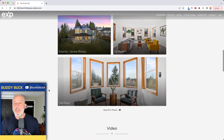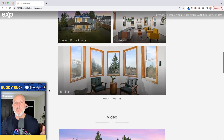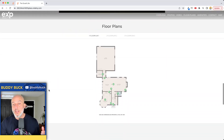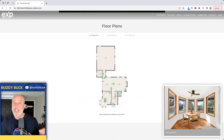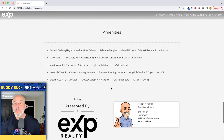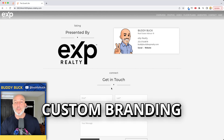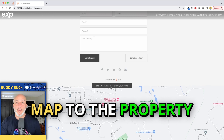As we continue to scroll down, you can separate photos — exterior photos, first floor, second floor — and organize those however you want. Drop your video in, and you can see the little green dots — these are the hotspots. This works on desktop and laptop. When you put your mouse over the green dots, you can literally tell the viewer the view from that dot. Wrapping up the bottom, you've got your amenities, your custom branding, a way to connect with you, and of course a map to the property.